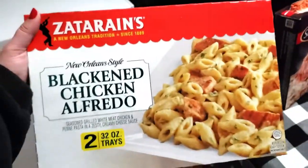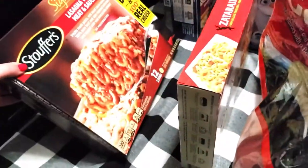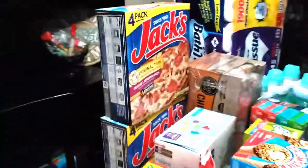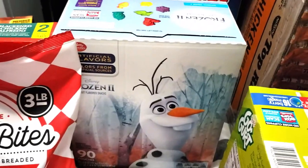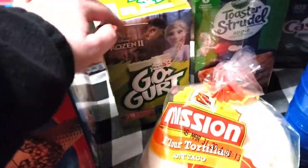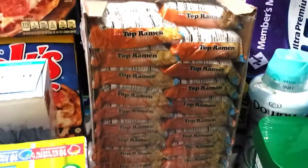We picked up some Gala apples. We also picked up this — it's new for us — black bean chicken alfredo from Zatarain's. We also picked up Stouffer's lasagna. We picked up some Jack's pizza. We also got some fruit snacks, some Drumstick ice cream cones, some GoGurt — this one had an instant savings. We picked up some toaster strudels for the kiddos, a few different kinds in there, and some Top Ramen for Fred.